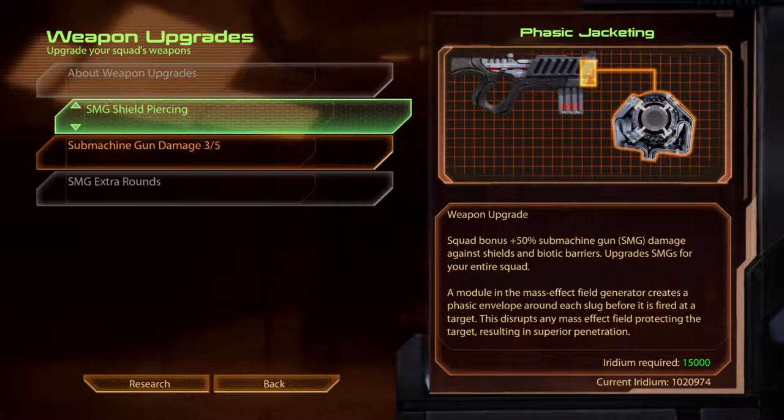SMG Shield Piercing. Phasic Jacketing. A module in the Mass Effect Field Generator creates a phasic envelope around each slug before it is fired at a target. This disrupts any Mass Effect field protecting the target, resulting in superior penetration.